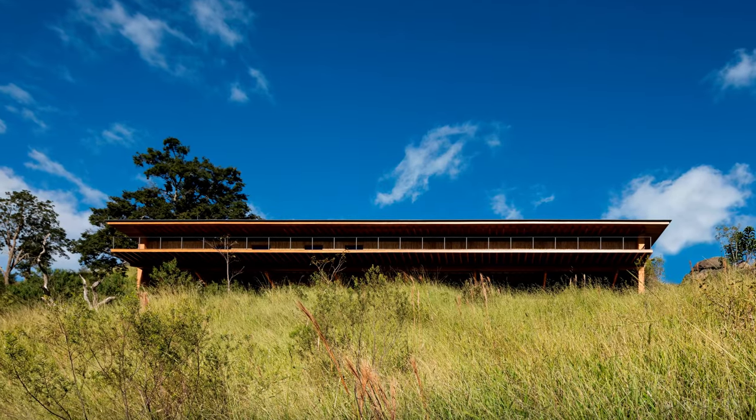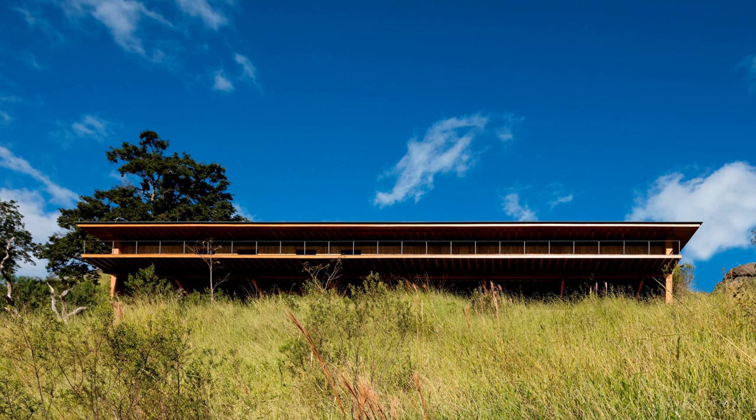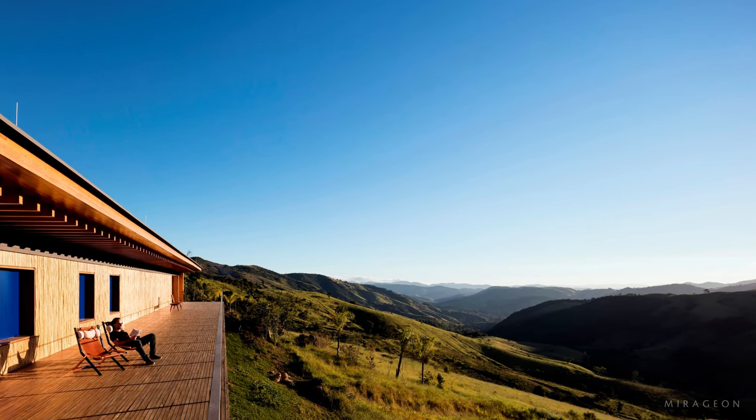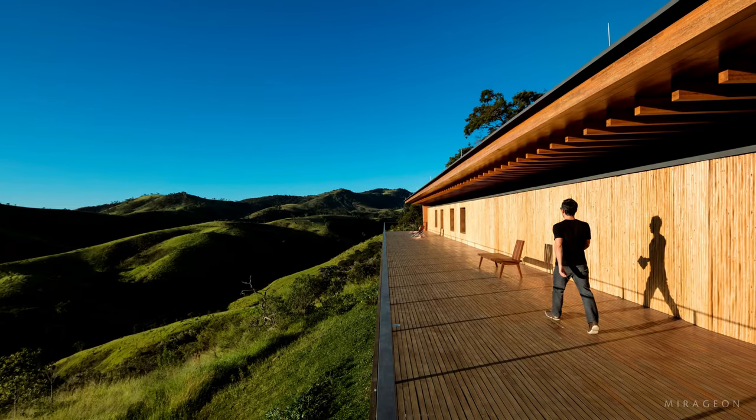The idea behind this house, which comfortably accommodates eight people — children and pets are welcome — is to provide a digital detox. There are no TVs or high-tech appliances, and Wi-Fi is provided only upon request.